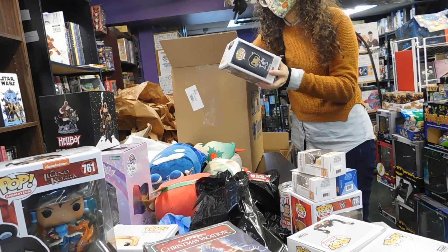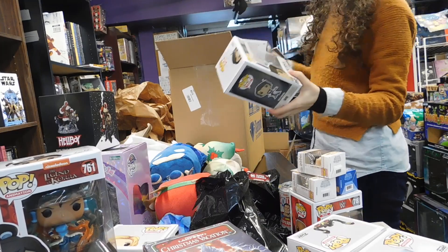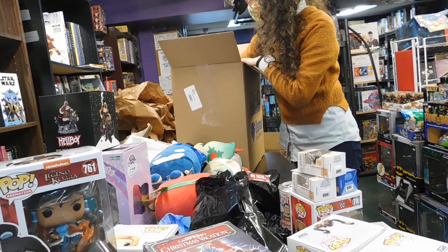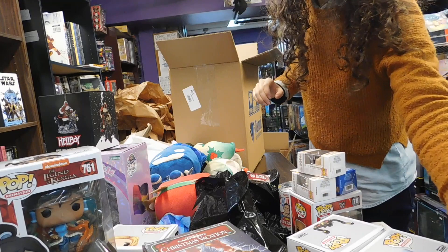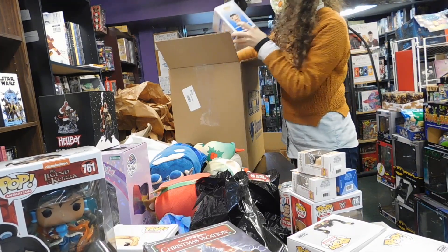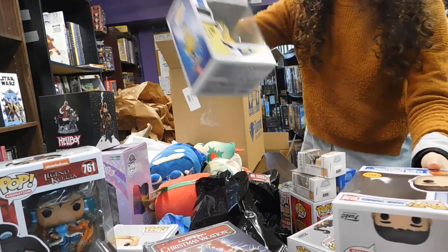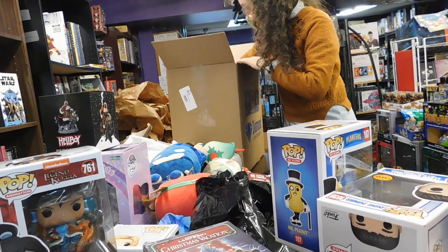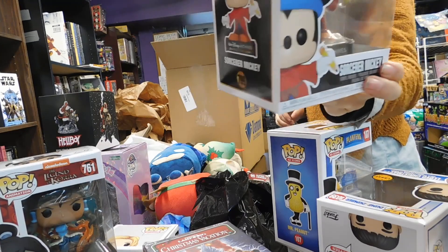Lots of Funko Pops — Vactalia from The Critical Role. The Slush Puppy, oh the Slush Puppy, a cutie! Another Dumb and Dumber — this is Lloyd — and Mr. Peanut, an icon. Ooh, Sorcerer Mickey from Fantasia!